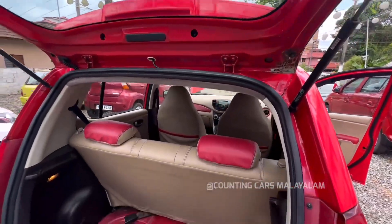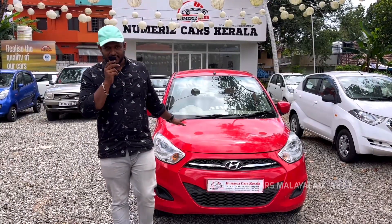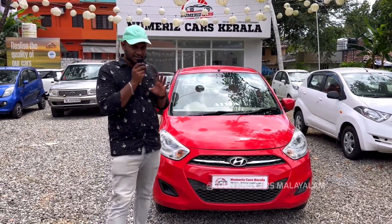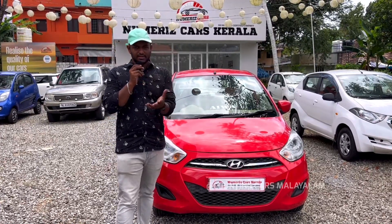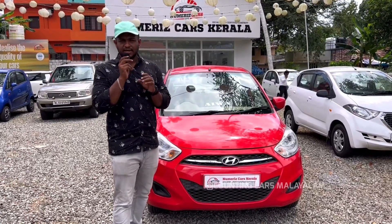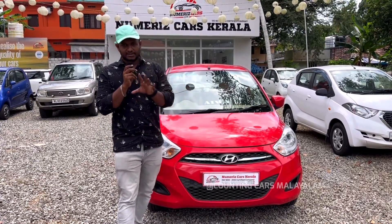Now we've got a very nice vehicle in nice condition — it's in a nice condition on the road. You can have all the insurance, and there's fresh insurance with it. There's a new music system, a new AC, and power windows.